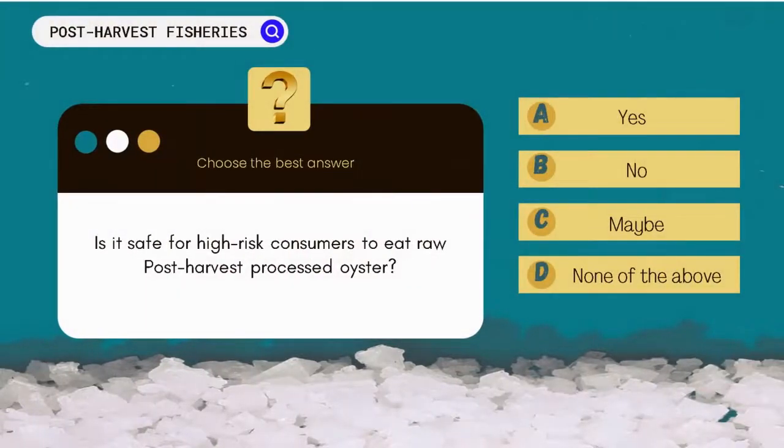Is it safe for high-risk consumers to eat raw post-harvest processed oysters? A. Yes. B. No. C. Maybe. D. None of the above.